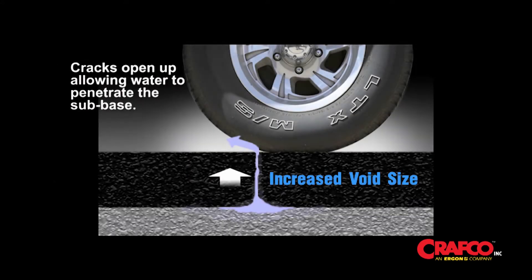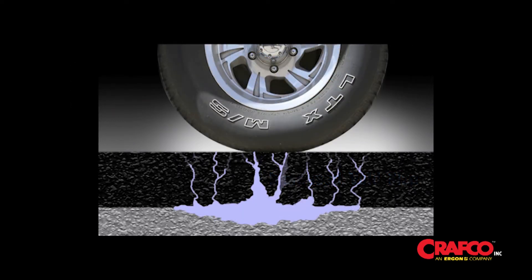Cracks open up, allowing water to penetrate the subbase and non-compressible material to enter the crack, furthering deterioration of the pavement.